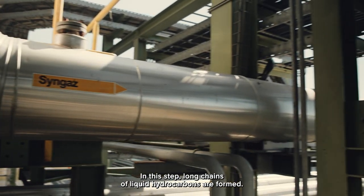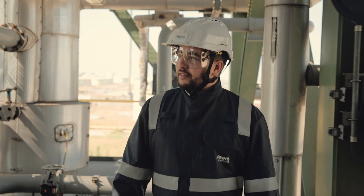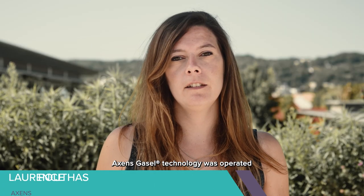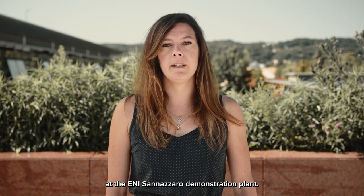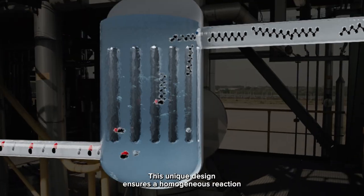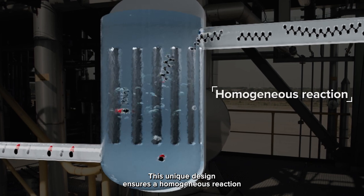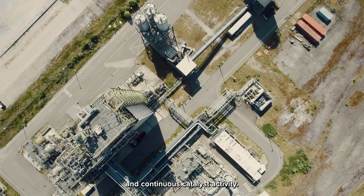In this step, long chains of liquid hydrocarbons are formed. Axens' Gazelle technology was operated for more than 25,000 hours at the Eni Sannazzaro demonstration plant. This unique design ensures a homogeneous reaction coupled with excellent control of exothermicity and continuous catalyst activity.